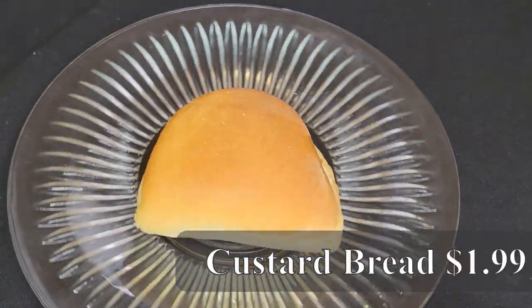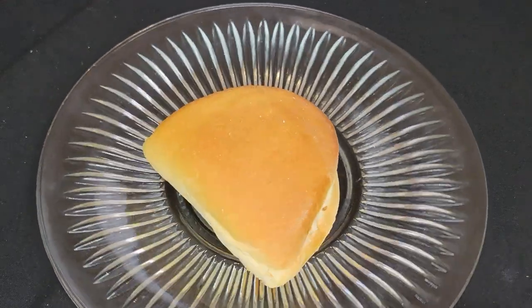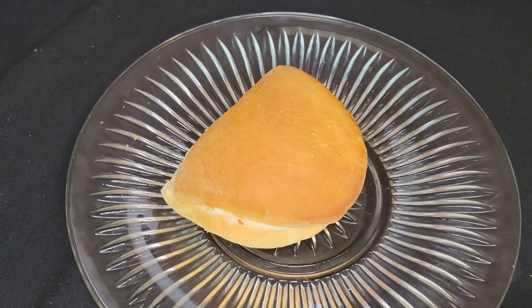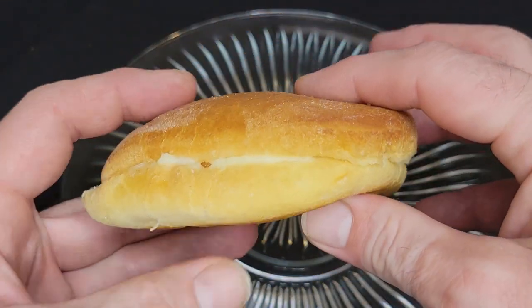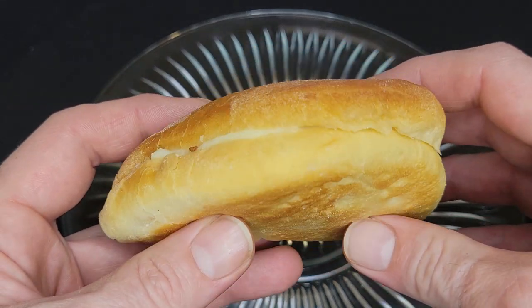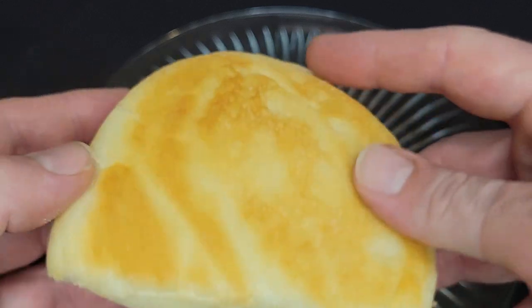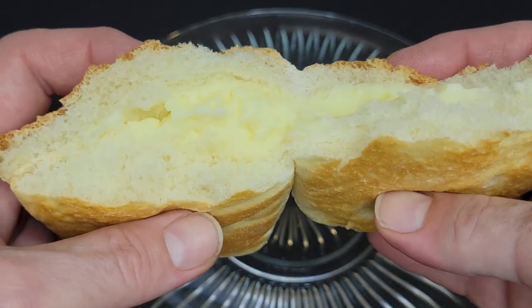Next up is the custard bread. This is definitely more on the bread side than a donut. It has the shape and texture of a nice bun with a yeasty sweet flavor. It is a golden brown, amazingly soft and fluffy, filled with a good amount of one of the best custards I've ever eaten — light, fluffy, creamy, sweet enough to accentuate the bread. Really delicious.